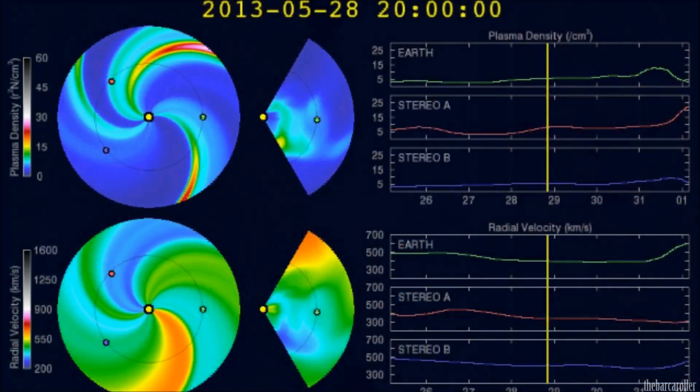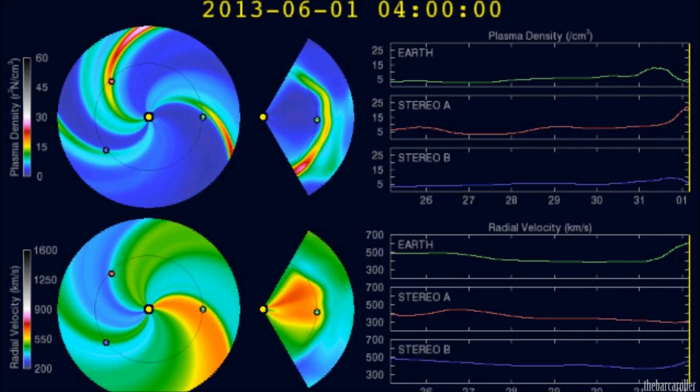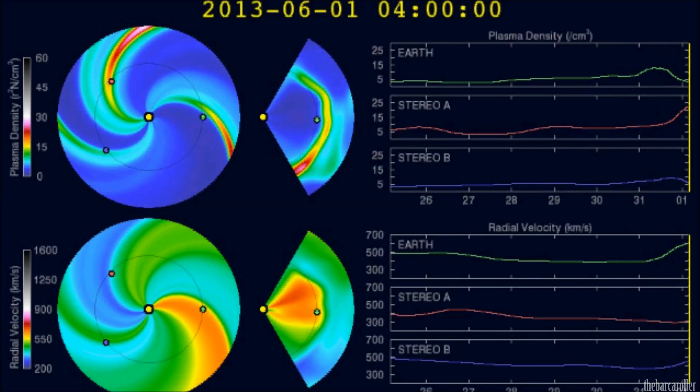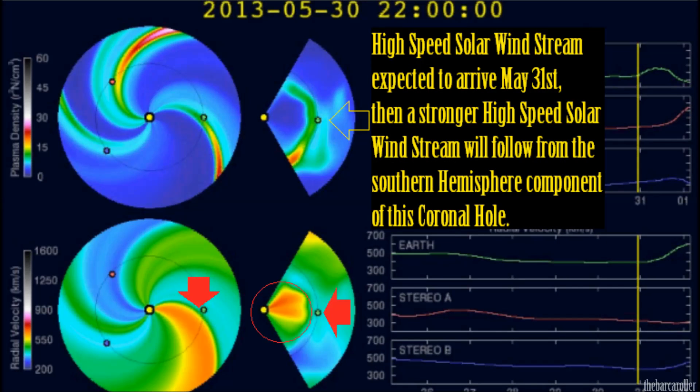The northern hemisphere component will affect the Earth's magnetic field when its high-speed solar wind stream arrives on the 31st of May. A much stronger impact is expected a day later once the southern hemisphere component of this coronal hole formation buffers the Earth's magnetic field, and we should see solar winds rise to approximately 700 km/s.